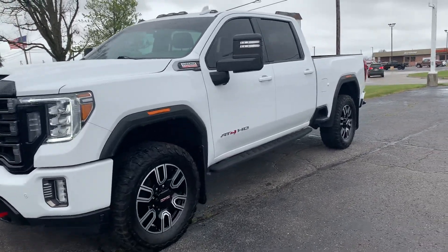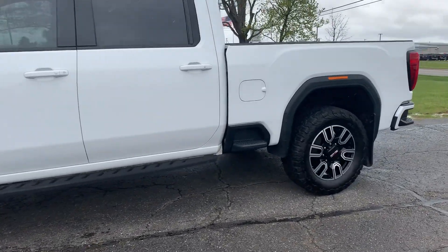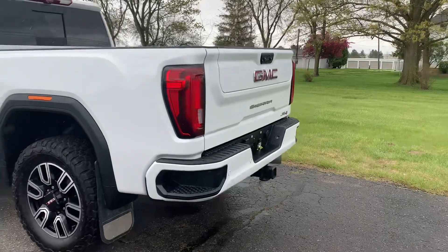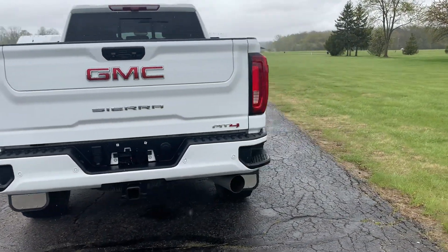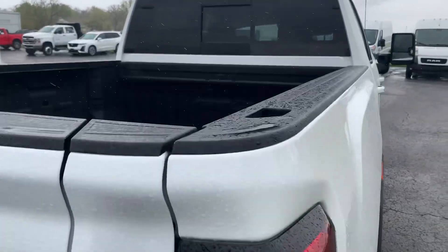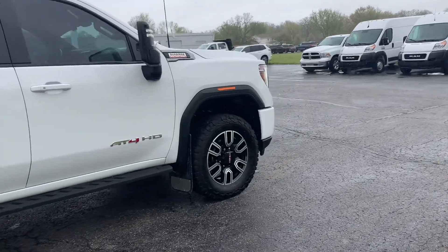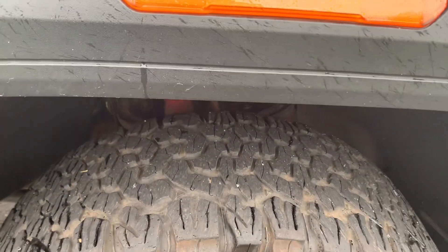Angel here with Terry Hendricks Chrysler, going to take you on a quick walk around of this 2021 GMC Sierra 2500 HD. This one does have running boards, steps around the bed front and rear, park assist, tow package, dual tailgate, bed liner with the cutouts for a fifth wheel. Outside looks good, tires look good all the way around.